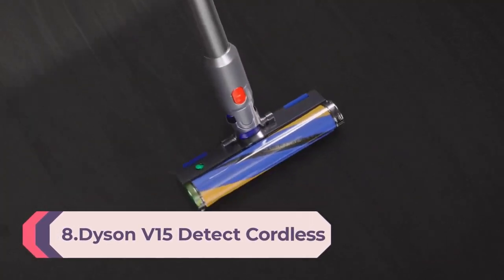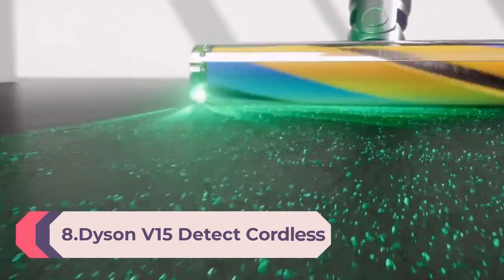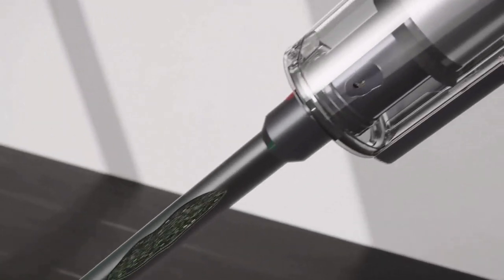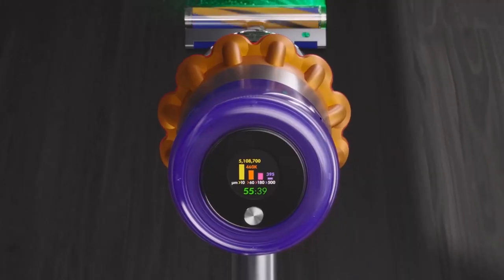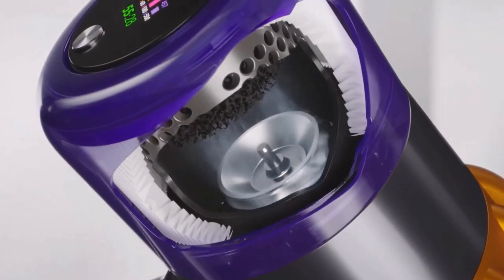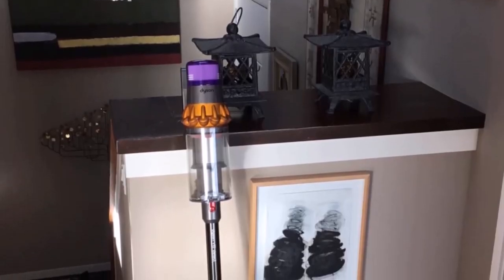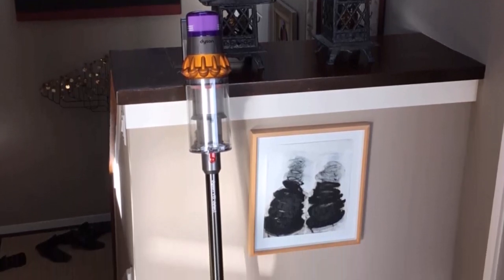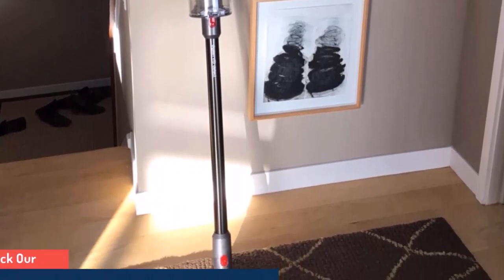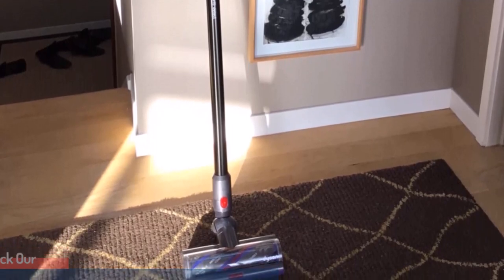Number 8: Dyson V15 Detect Cordless Vacuum Cleaner — the most powerful, intelligent cordless vacuum, with a laser that reveals microscopic dust. Engineered for whole-home deep cleaning, it has suction power, runtime, and tools designed to deep-clean your entire home. In auto mode, the Dyson V15 Detect intelligently optimizes suction and runtime based on dust level and floor type. A piezo sensor and Dyson DSP technology automatically sense debris level and floor type to adapt suction for the right balance of power and runtime when you need it.